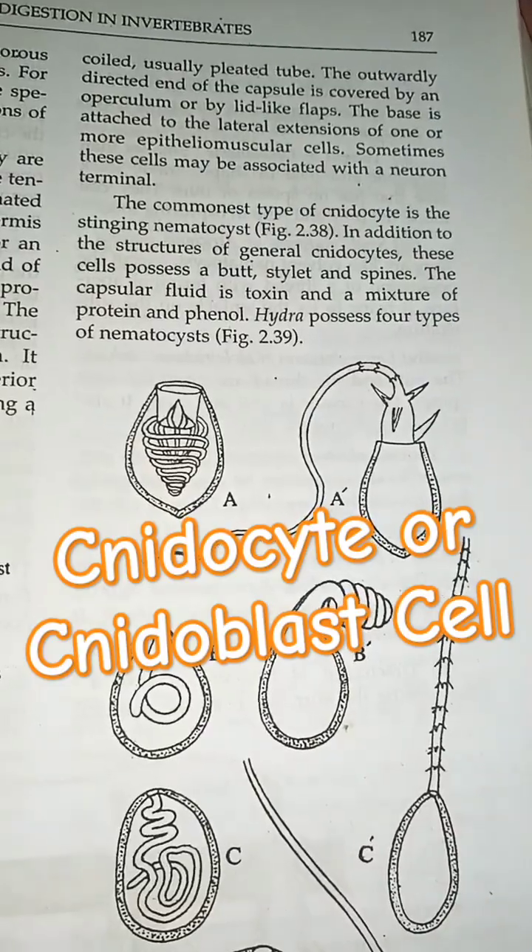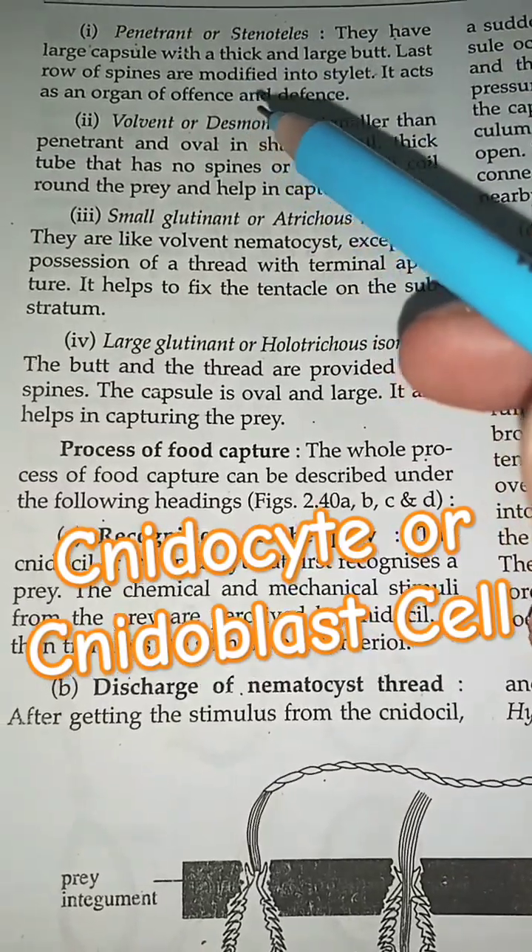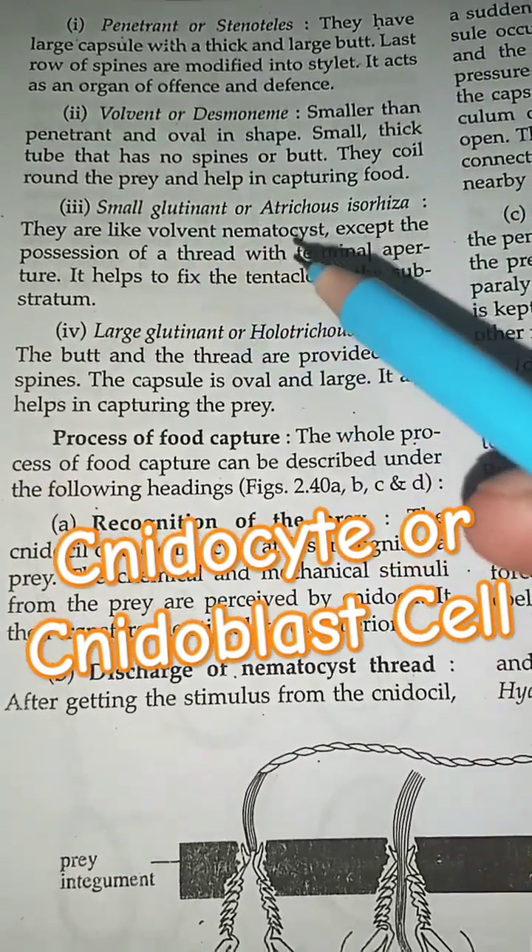Hydra possesses four types of Neurocysts: Penetrant, volvent, small glutinant, and large glutinant.